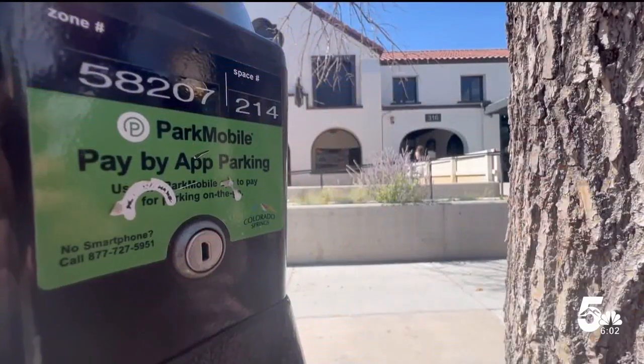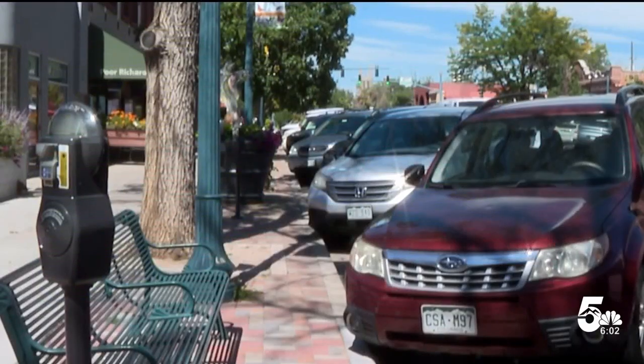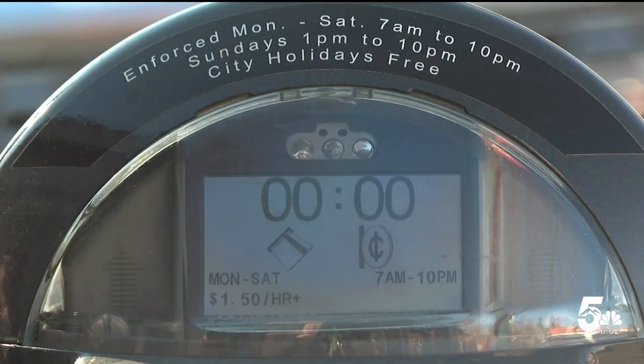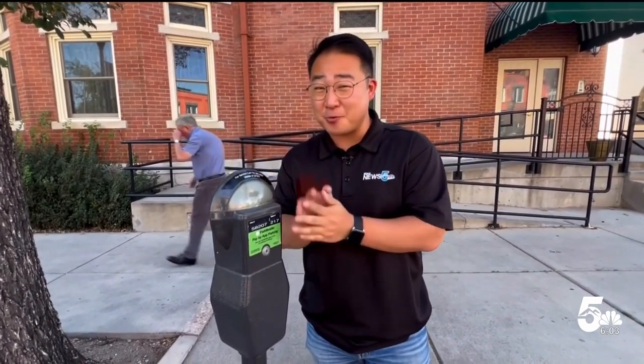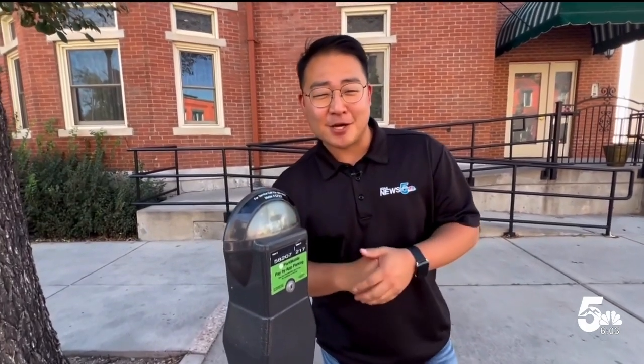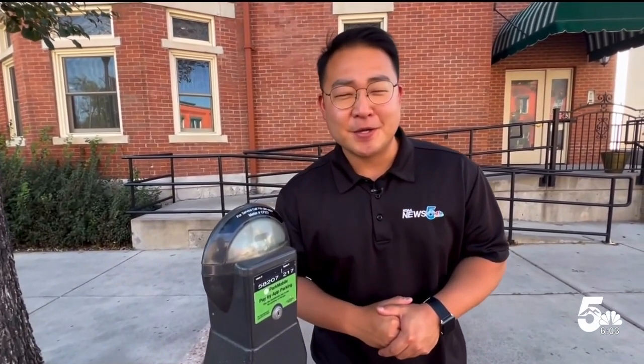The city says it wants to fix this issue. It says it's working to install better Wi-Fi hubs for the meters. The city says wait two to three minutes. If it doesn't sync with the parking meter, call this number for help. In downtown Colorado Springs, Peter Choi, News 5.